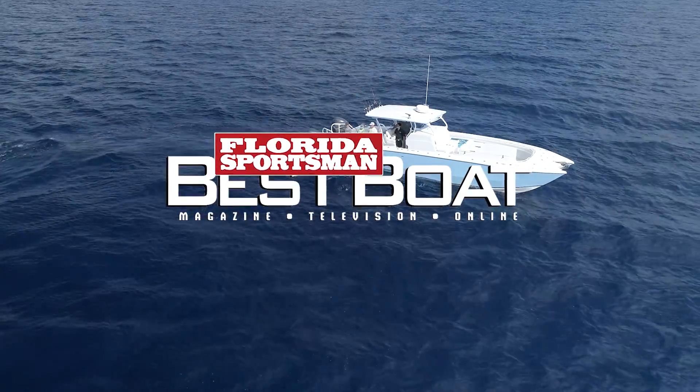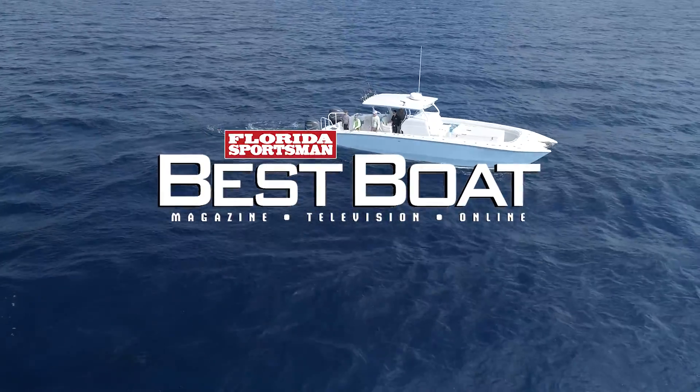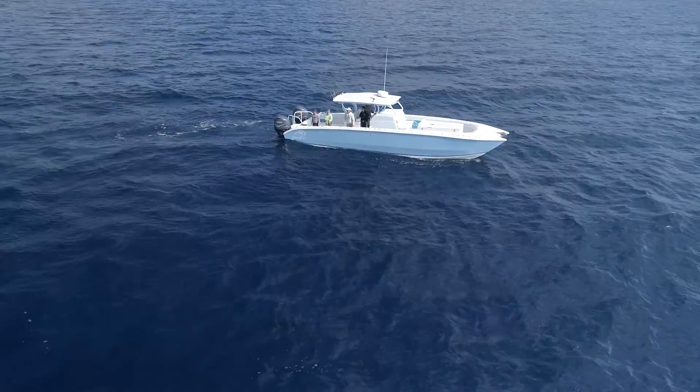When we return, host George Labonte and Rick Riles check out an extremely stable center console with almost unlimited range — the Renaissance Prowler 42.